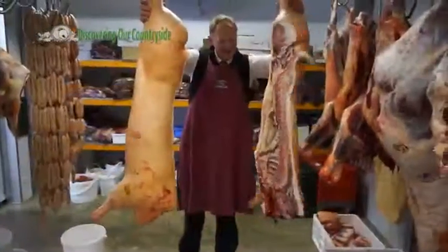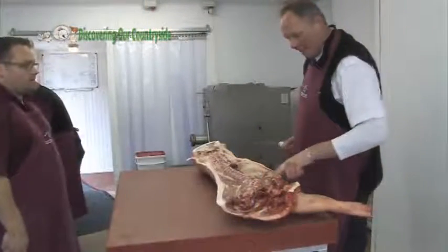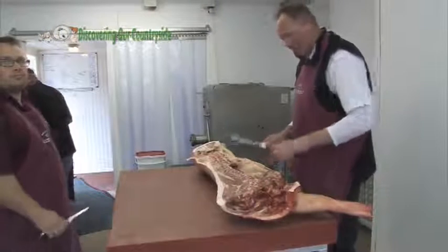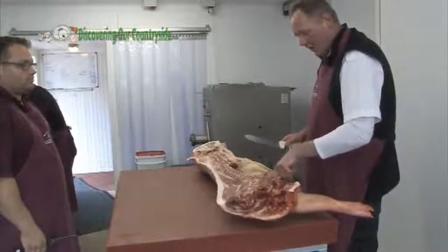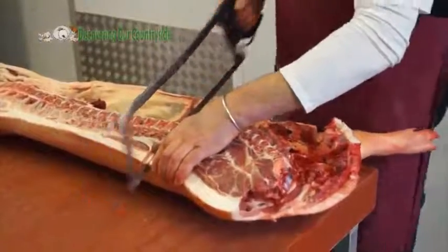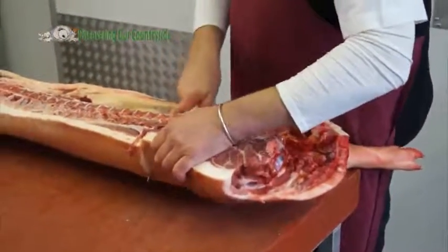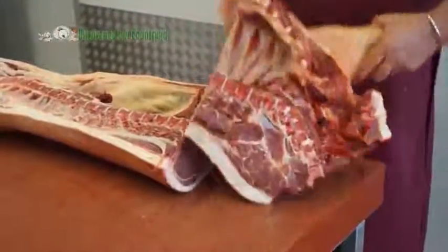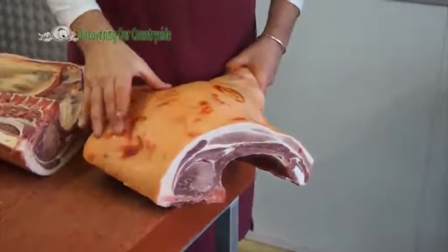Here we have the side of pork that we are going to cut into mainly three primal joints. We are going to take the shoulder off, counting five ribs — one, two, three, four, five. Let's cut that. Full shoulder of pork, of which you can have a nice slow roast shoulder.